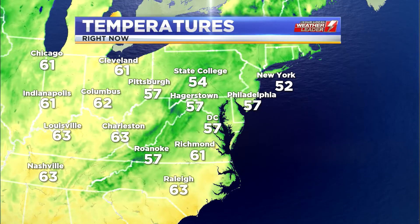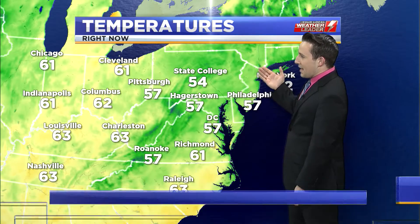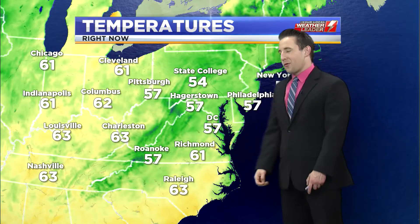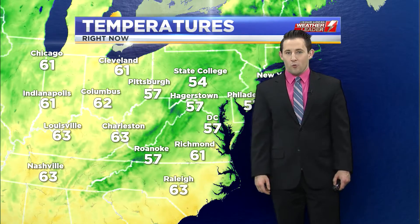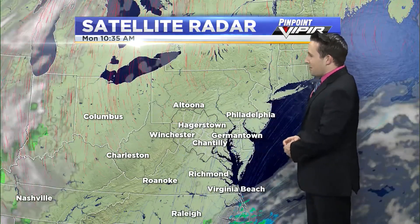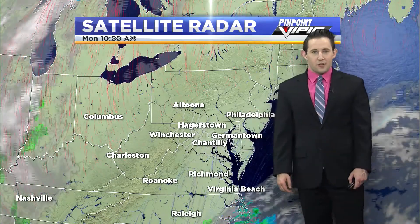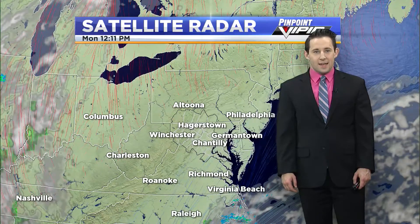Currently, it is pretty nice out there. We're looking at already 50s being seen across the board through the mid-Atlantic and up into the northeast as well. 60s — we're not quite there just yet. But with how quickly these temperatures have been rising as we go into the early afternoon, we wouldn't be surprised to see those temperatures reaching up to that 60 degree mark here shortly, because we have no clouds to be seen. Plenty of sunshine to go around and we will keep that trend going the rest of the day today.